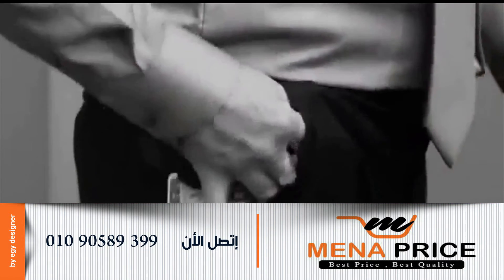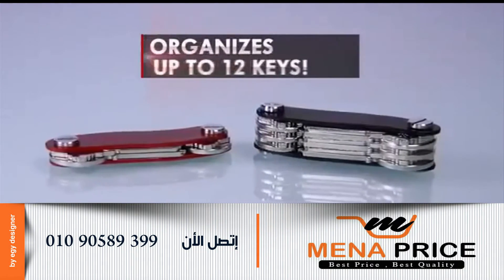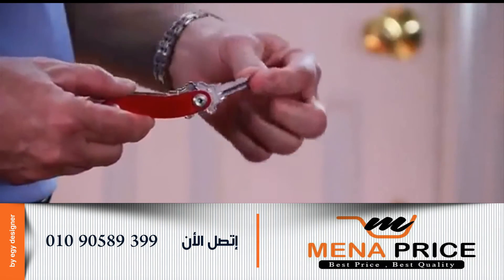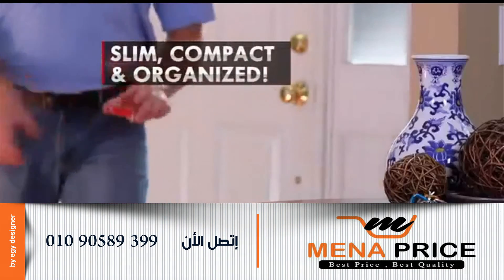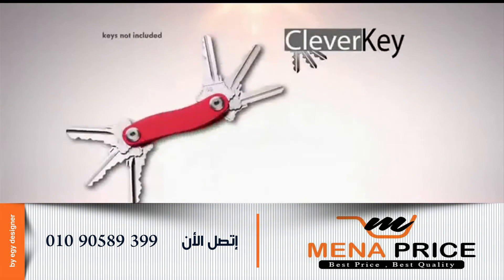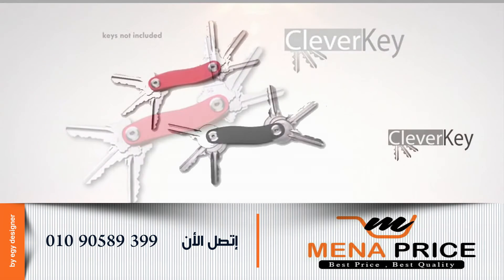Stop struggling with big bulky keys. CleverKey easily organizes up to 12 keys. CleverKey is the amazing key keeping system that keeps your keys slim, compact and organized. So conquer your keys with CleverKey. Call now and get CleverKey, the compact key organizing solution.